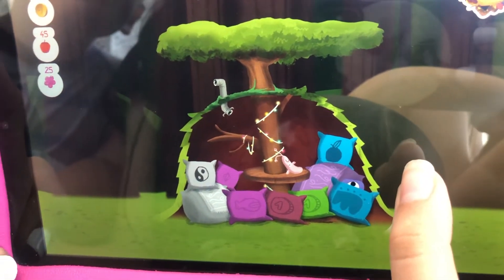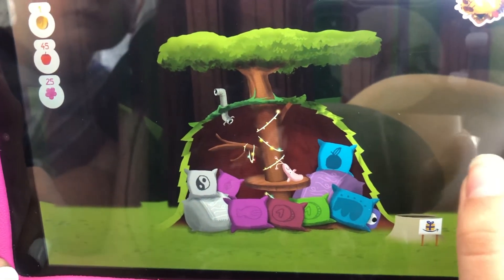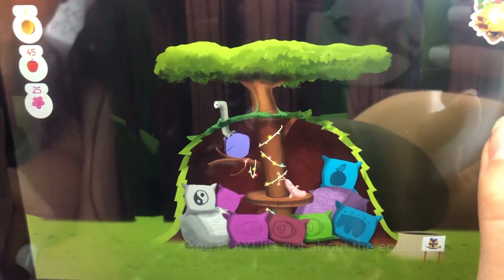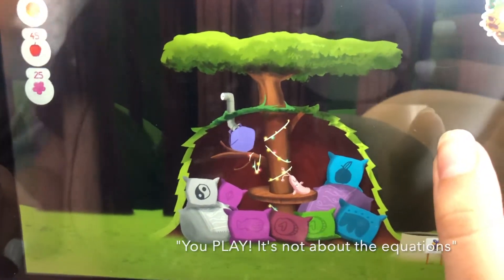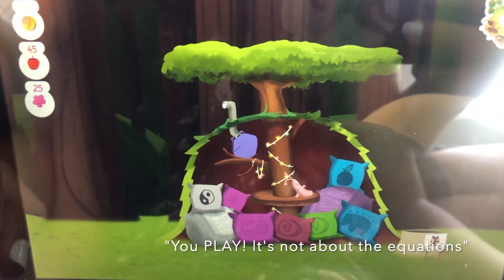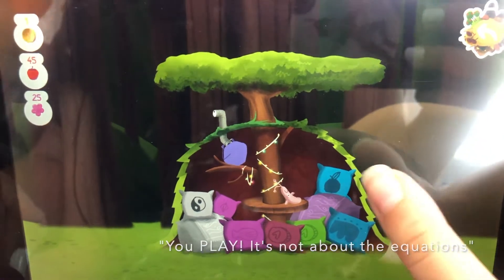What's your favorite thing about this game, Jane? That you can play kind of like a video game. It's not like, 'oh, you're supposed to do this equation and then this equation.' So it feels fun.